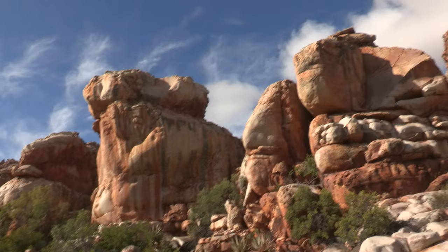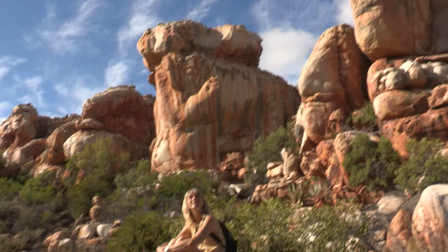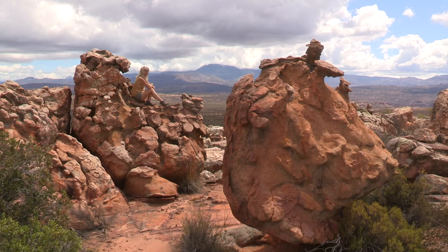Hi, I'm Michaela Strachan, wildlife and television presenter. Before you press the skip button, let me show you around one of my favourite places in South Africa. I've lived here for 20 years and these dramatic landscapes are food for the soul.